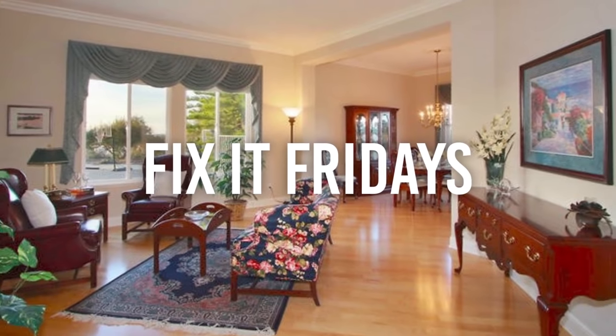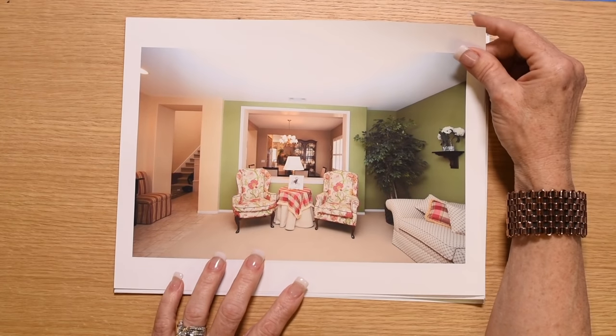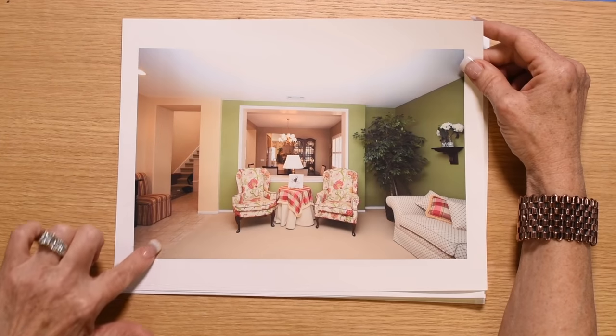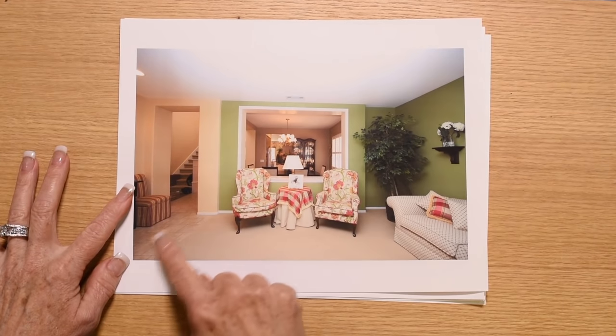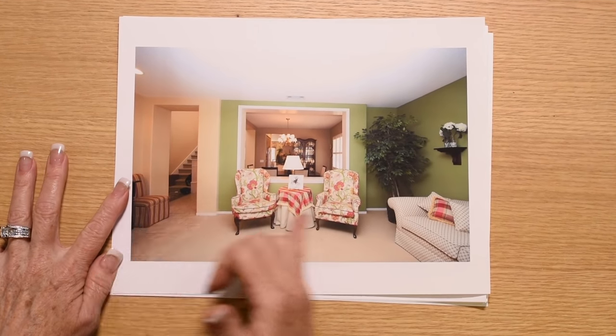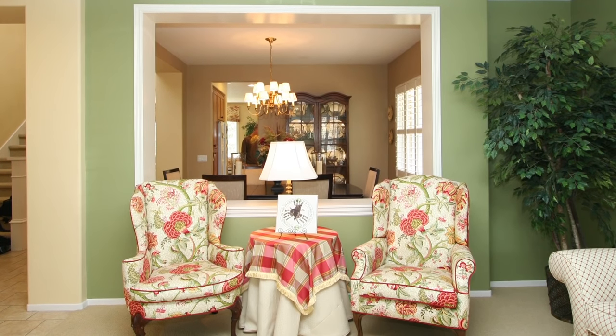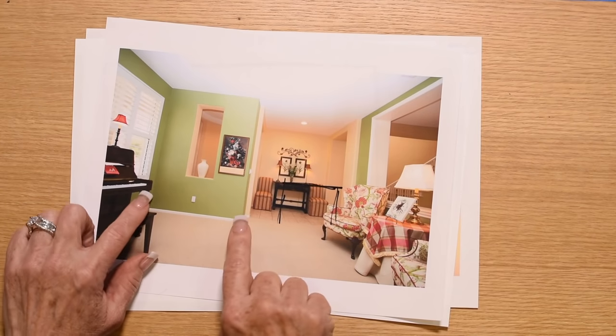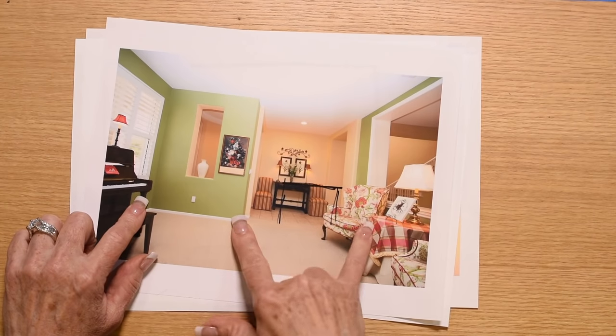The living room was actually kind of nice; it was in a traditional style — even the furnishings are quite traditional. Right here you see where this is tile — this is the entryway, and it actually takes up a good amount of space. Then there was this big huge opening into the dining room, and unfortunately a view of the kitchen.